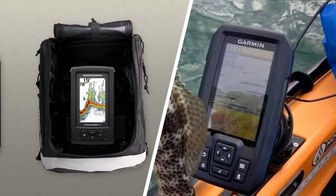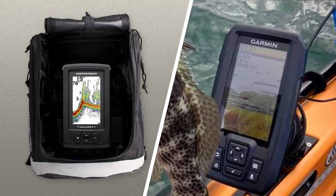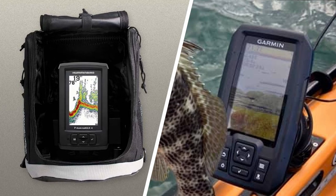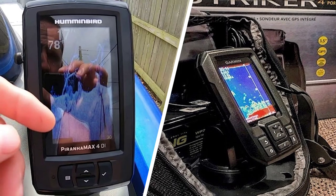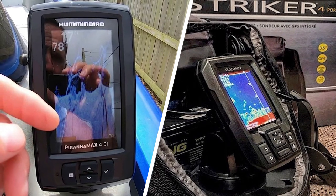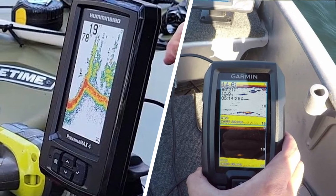Overall, we think the Garmin Striker 4 is a better buy than the Humminbird Pernhan X4, because it has a great screen, greater depth capability, and higher resolution. It also offers the option to add a CHIRP transducer for even better image quality. If these features are important to you, then the Garmin Striker 4 is the clear winner.